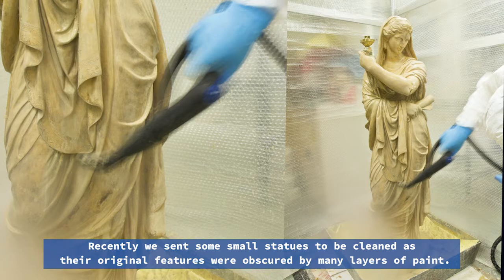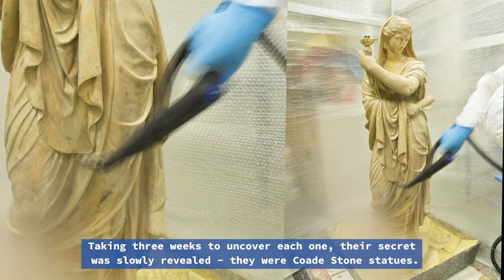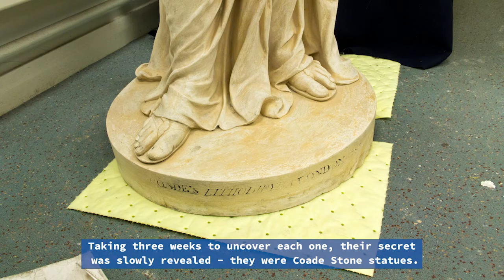Recently we sent some small statues to be cleaned, as their original features were obscured by many layers of paint. Taking three weeks to uncover each one, their secret was slowly revealed.